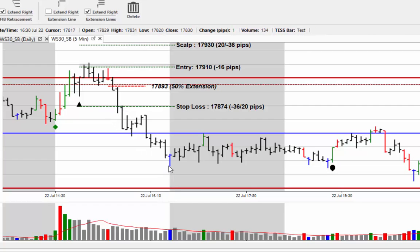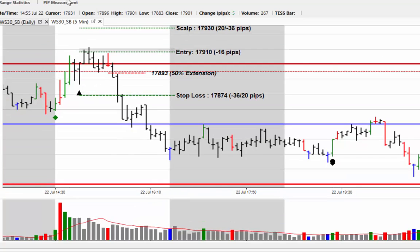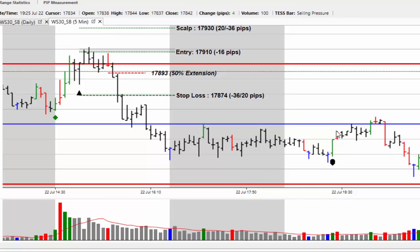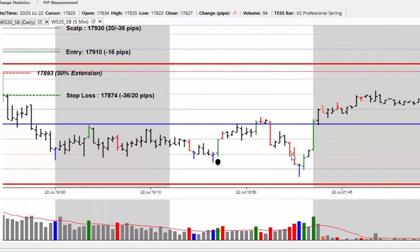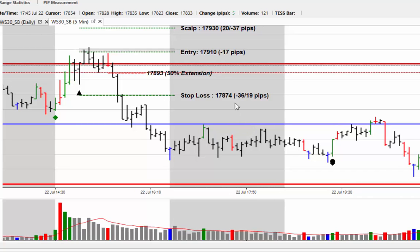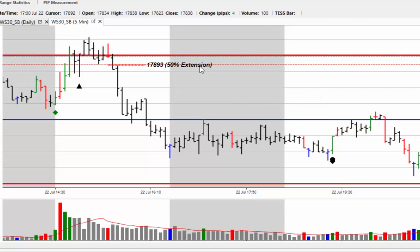We then see the market testing down at this level and getting into a sideways range for the remainder of the trading session — only a 29-point range for most of the session, with a bit of activity towards the end. As I have warned all this week, we are heading into the vacation period where markets generally become a lot quieter, and you have to read the activity to understand what's actually going on.